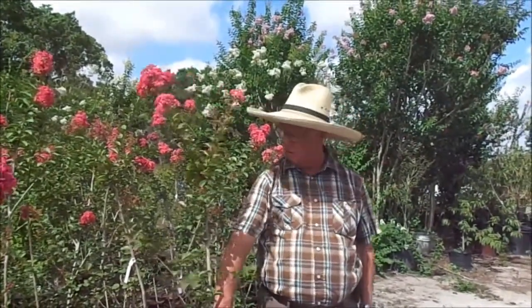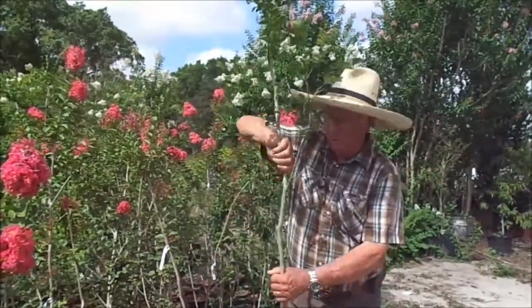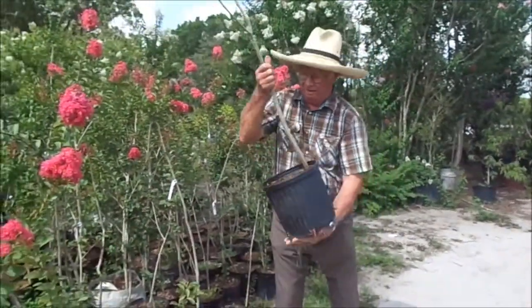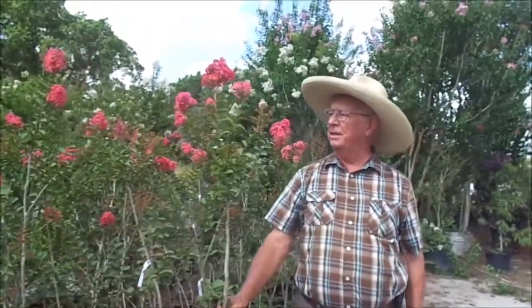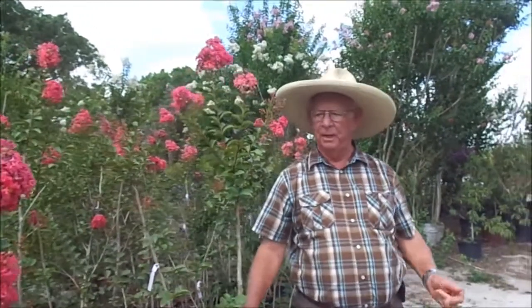We've got a little bit of a special going on. I've got a bunch of three-gallon containers, and they're pretty good size — that's what a three-gallon looks like. We're selling these for $15 a piece, or three for $39. I don't have a huge quantity of them, but I think I've got enough for the next month or so.